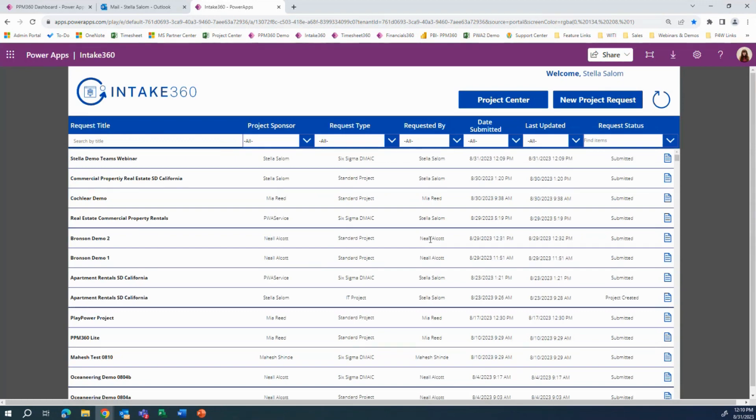For the purposes of time, I've already gone ahead and created a Teams to display how we can see the project details and other information in that Teams once created. As you can see here, we have 'Commercial Property Real Estate San Diego California,' which is a project that was created and submitted. Now we'll take a look at how the project looks in Teams after it's been created.